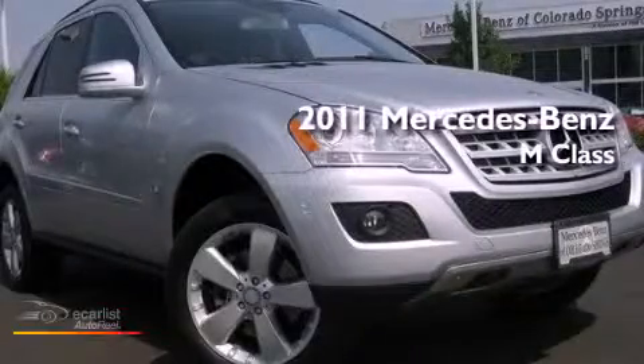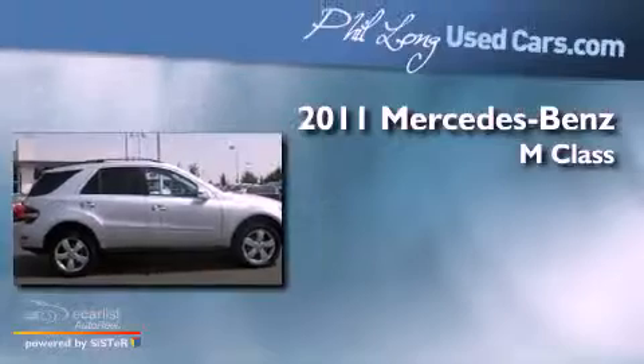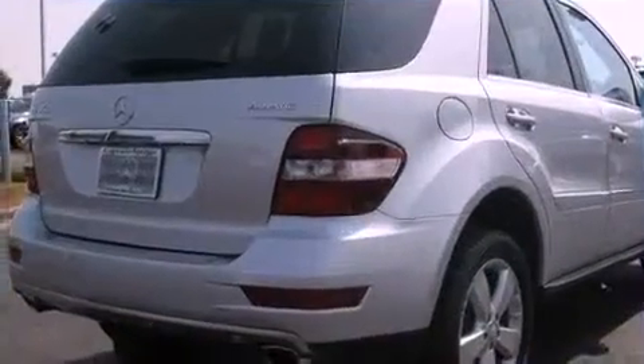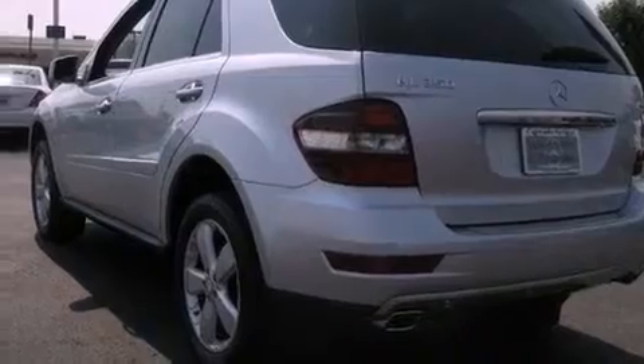This is a certified pre-owned 2011 Mercedes-Benz M-Class. It has a 3.5-liter six-cylinder engine and an automatic transmission. Its top features include a double wishbone independent front suspension, a low-tire pressure indicator, aluminum wheels, and a sunroof that enables you to fill the cabin with fresh air at the push of a button.